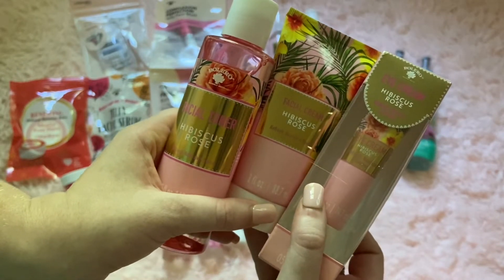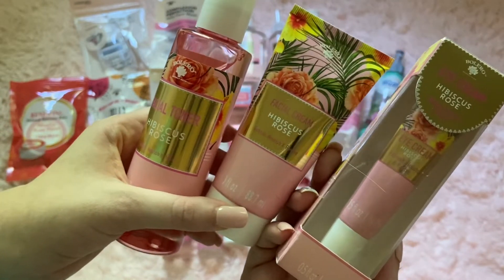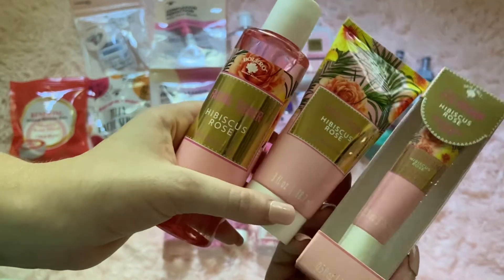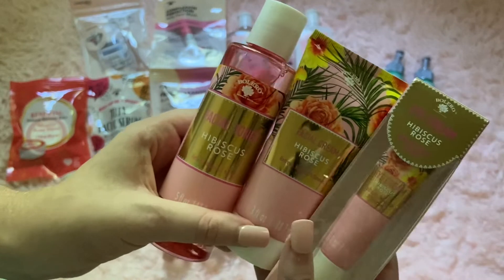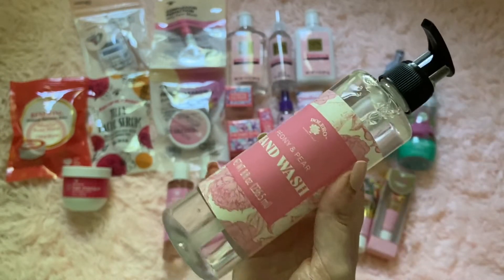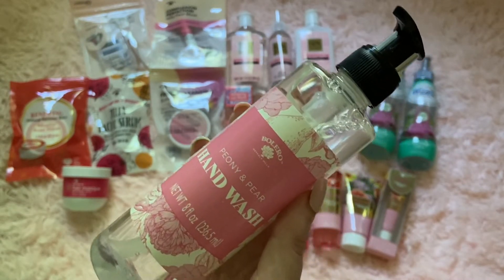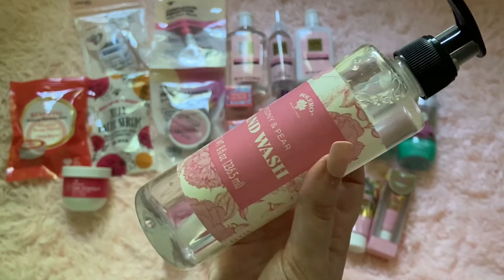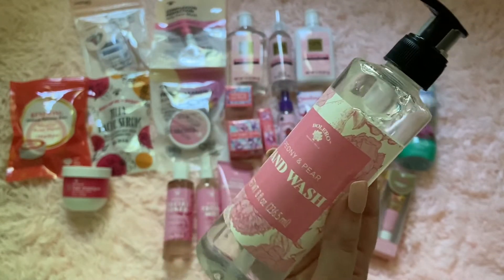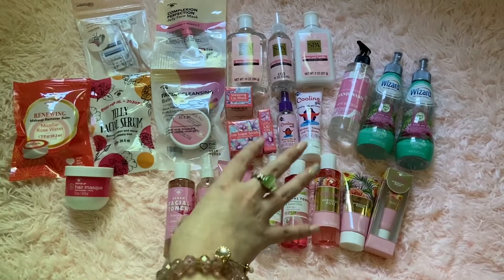They had hibiscus rose — you could get an eye cream for under your eyes, the facial moisturizer, facial cream, and a facial toner. The packaging is super pretty, very summery — I absolutely love it. Also from the brand, they had some hand wash. I got the scent peony and pear because it was the pink one, and I do love peony and pear-scented things. I thought it was a nice pretty simple bottle — aesthetically pleasing to keep on a counter. Very pretty stuff by Bolero from the Dollar Tree.